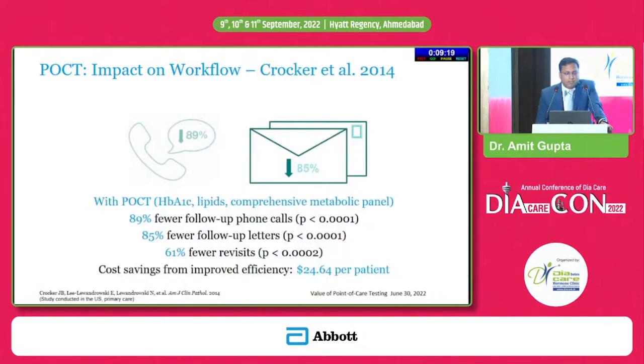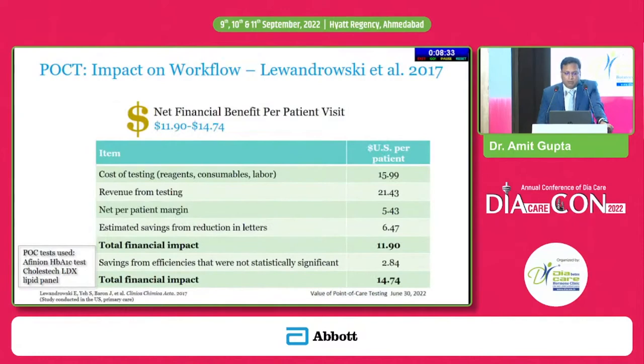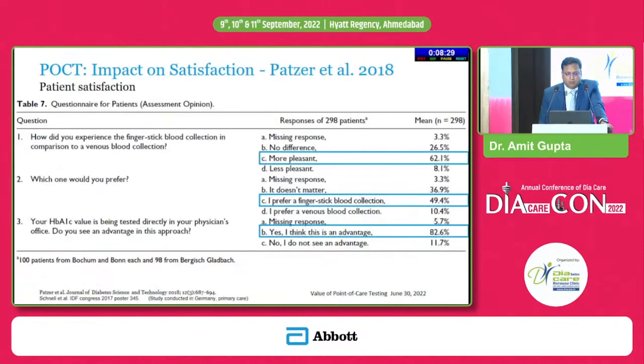With POCT, such as HbA1c and lipid profile — where non-fasting is acceptable unless triglycerides are very high above 500 — 89 percent fewer follow-up phone calls were required, 85 percent fewer follow-up letters, and revisits came down by 61 percent. The cost saving from improved efficiency was to the tune of almost 25 dollars per patient.